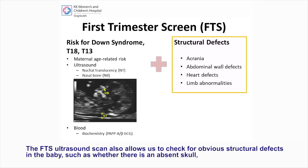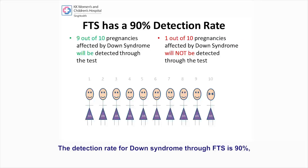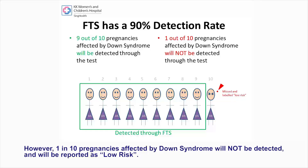The FTS ultrasound scan also allows us to check for obvious structural defects in the baby, such as whether there is an absent skull, an opening in the abdomen, or some obvious heart defects that may also indicate increased risk for other chromosome or genetic conditions in the baby. The detection rate for Down syndrome through FTS is 90%, meaning that 9 out of 10 pregnancies affected by Down syndrome can be detected through the test. However, 1 in 10 pregnancies affected by Down syndrome will not be detected and will be reported as low risk.